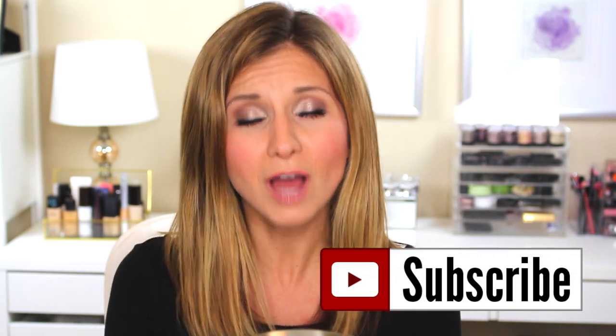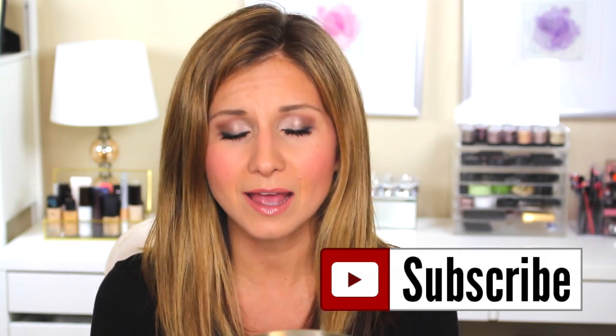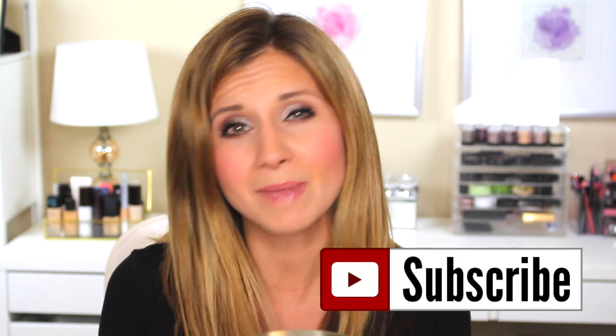Before we do, if you are new to my channel, hi, my name is Lisa Jay. I am a beauty and makeup enthusiast. I absolutely love all things makeup and beauty related, so I hope that you'll stick around, check out some more of my videos, and subscribe to my channel if you're not already. I upload videos mostly makeup but beauty related — just things that I enjoy sharing with my viewers. Thank you guys for watching, let's go ahead and dive right in.